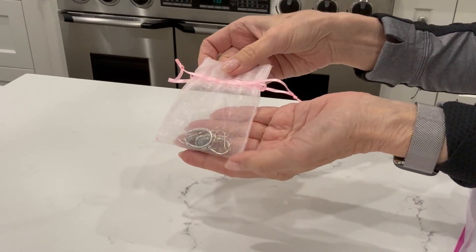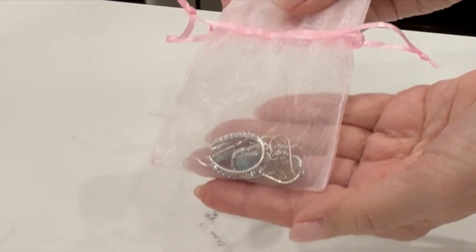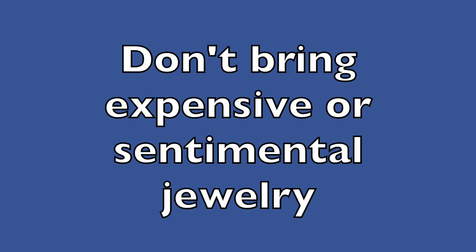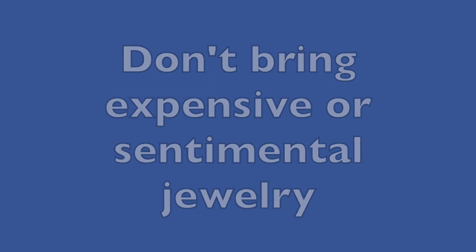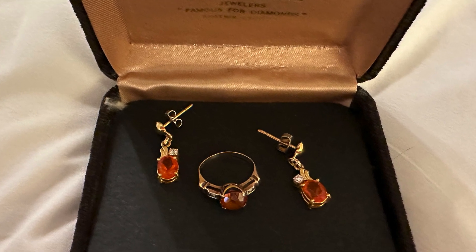For earrings, put them in a small bag. Try not to use boxes as they just take up extra space. And one last word of advice: if you're going to bring jewelry, don't bring anything expensive or sentimental. If it gets lost or stolen, you don't want to be heartbroken.